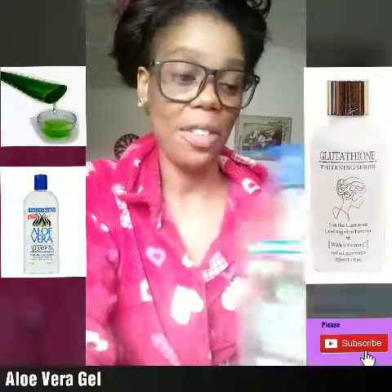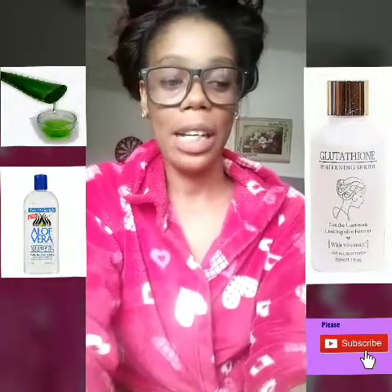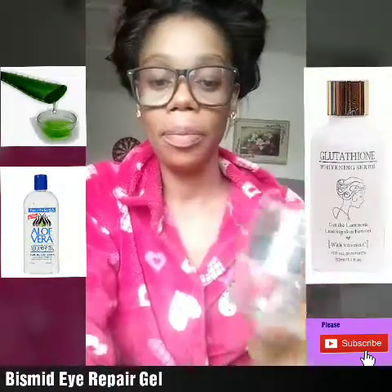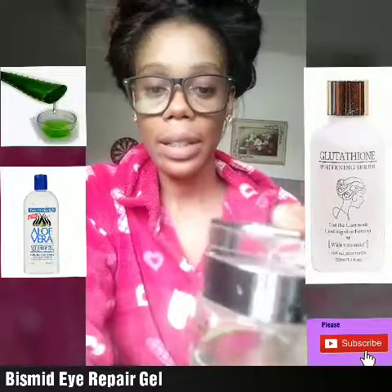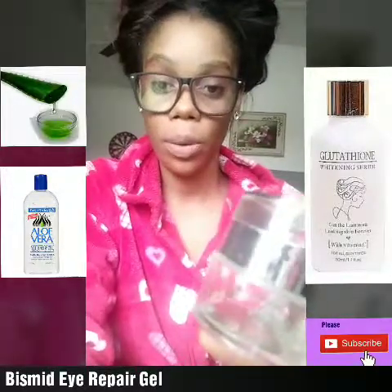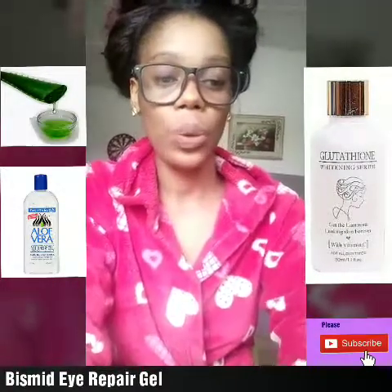You can also get this Bisni eye gel — B-I-S-N-I, that's the spelling. I'll put the name in the description box. This eye gel works quite fast for sunburn. It's going to help get rid of your sunburn. You can get this online as well.